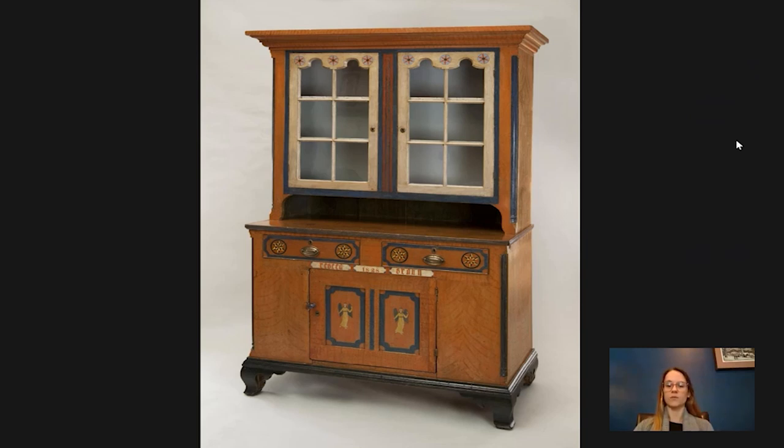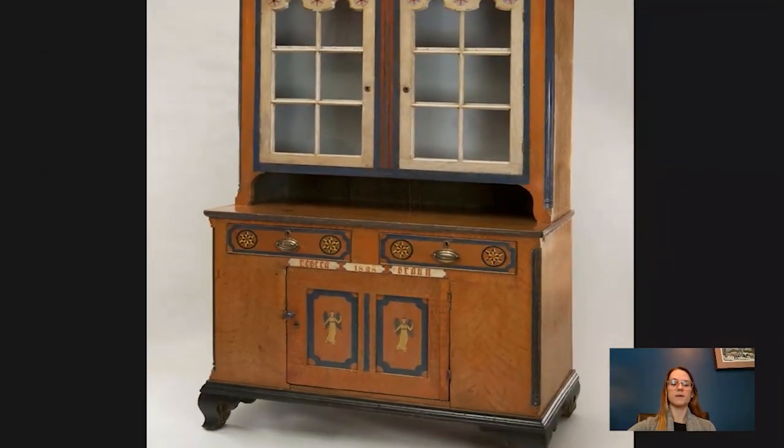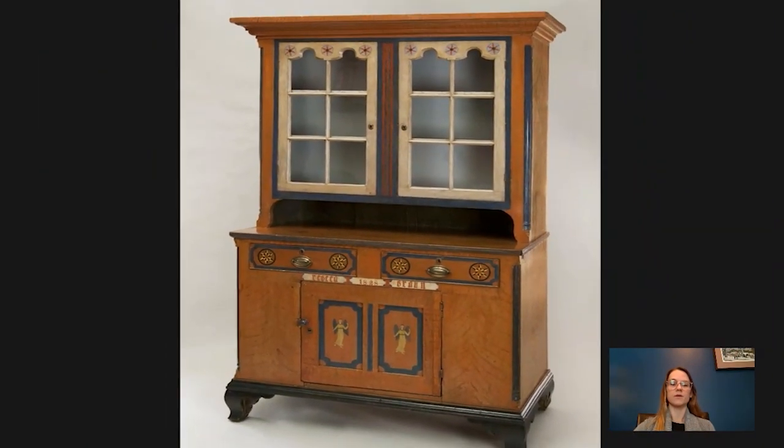One of their daughters, Rebecca Brown, was born in 1796, and she was the owner of this piece. We know this because her name is inscribed at the front of the piece, also with the year 1828 — likely the year it was either given to her or made for her. She would have been 32 at the time, so a bit more established.